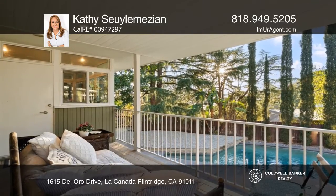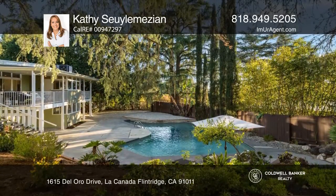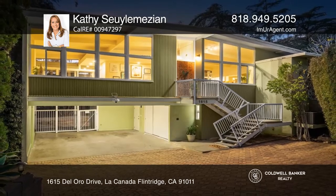The kitchen is flanked by two balconies, ideal for alfresco dining or entertaining. Check out this property for yourself by scheduling a tour with Kathy Soylemazian.